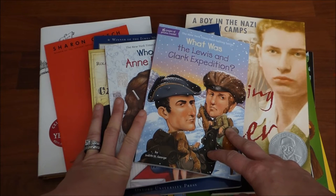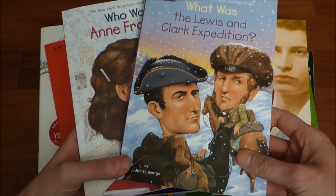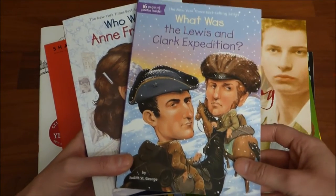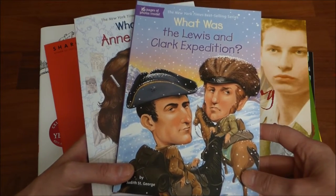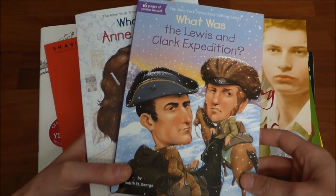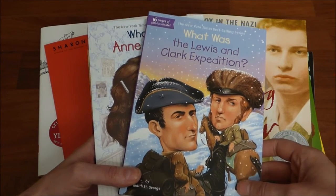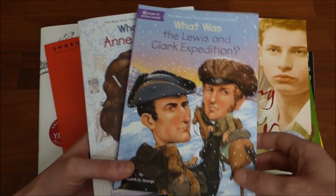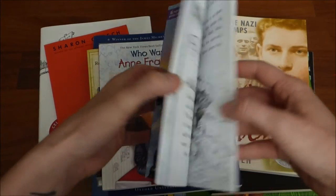This stack of books I picked up on Amazon — they were having some really great deals so I couldn't help myself. These first two books are part of the Who Was series: What Was the Lewis and Clark Expedition and Who Was Anne Frank. I do have a couple in my collection, and I totally forgot about them until Hannah over at Pepper and Pine reminded me. She is amazing — if you're ever looking to do your own unit study, definitely check out her channel. She is the go-to person for putting those together, and she shared a lot of these books that she uses in her unit studies.